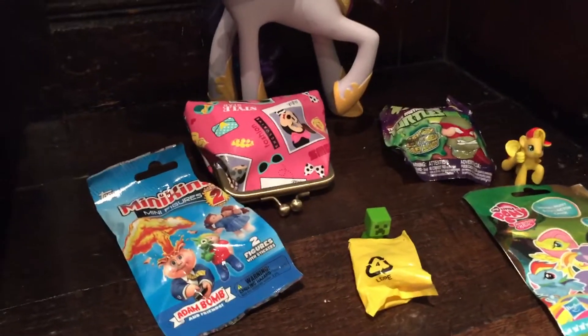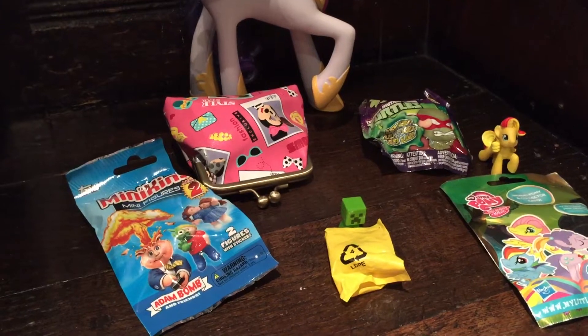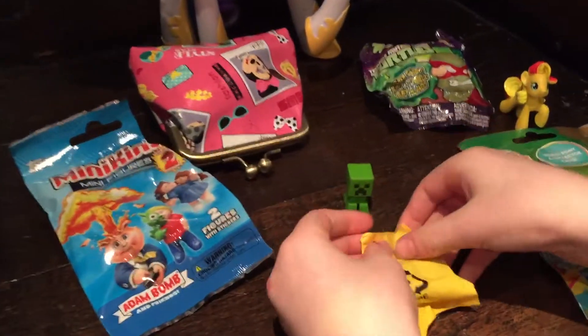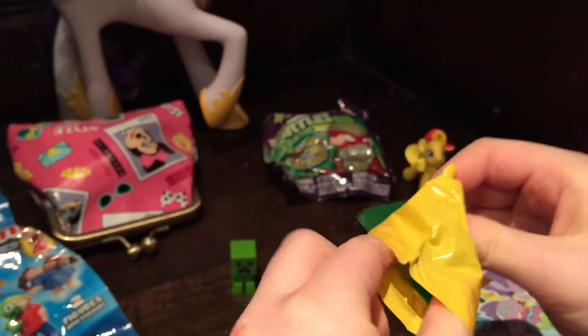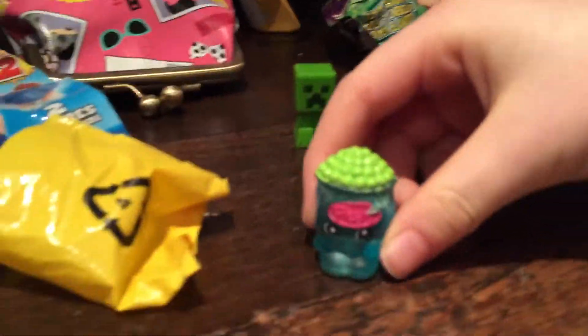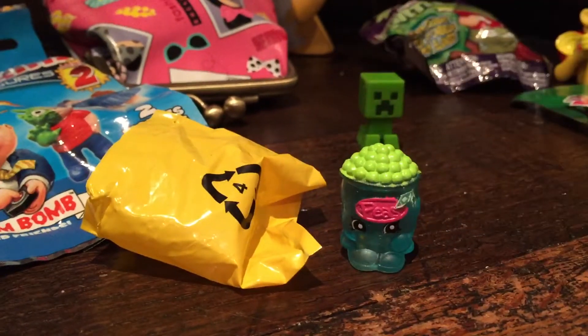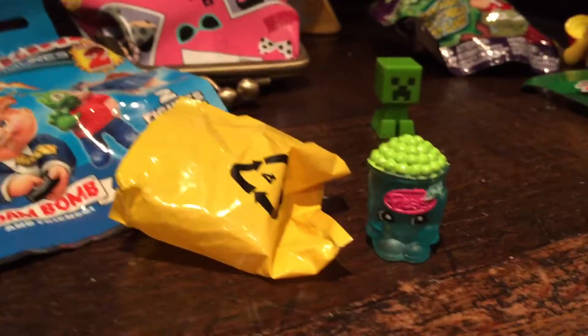Hi guys, welcome back to Spark Nature and today we have some surprises again. Now we're going to start by figuring out the Shopkins. What we've got is Peasies. So this is Peasies. And he's from the Frozen section. And he's one of the Shopkins.